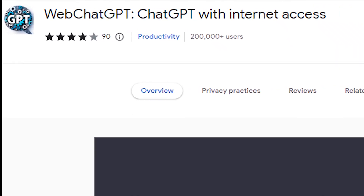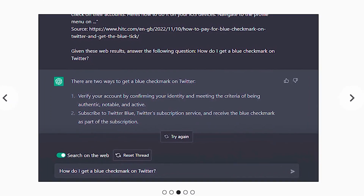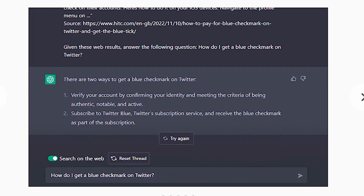Number 33: Web Chat GPT. This extension adds relevant web results to your prompts to ChatGPT for more accurate and up-to-date conversations.